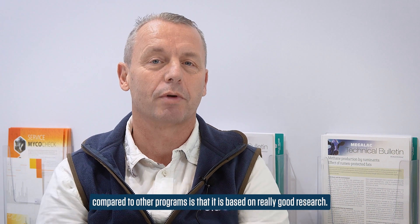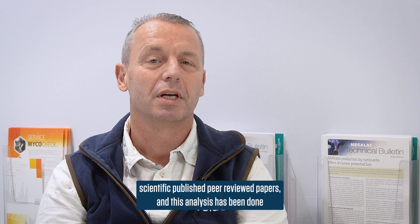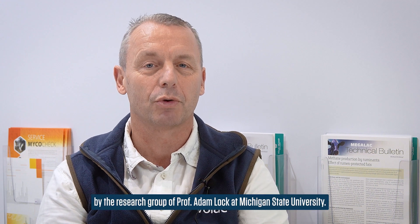In both cases, what's really unique about this program compared to other programs is that it's based on really good research. Not one trial, but it's looking at the results of 65 scientific published peer-reviewed papers. These analyses have been done by the research group of Adam Locke at Michigan State University.